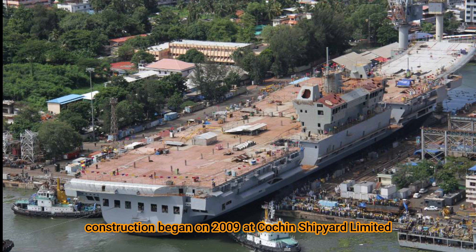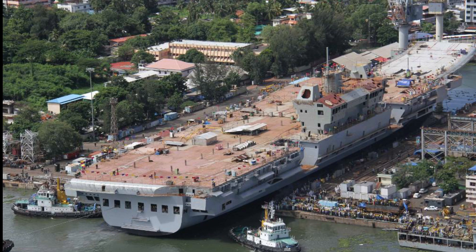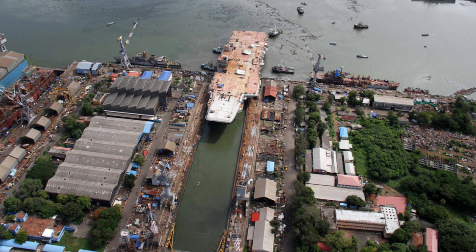The construction of Vikrant began in 2009 at Cochin Shipyard Limited, which was awarded the contract to build the carrier. The construction involved the expertise of more than 2,000 workers and engineers from different parts of India.